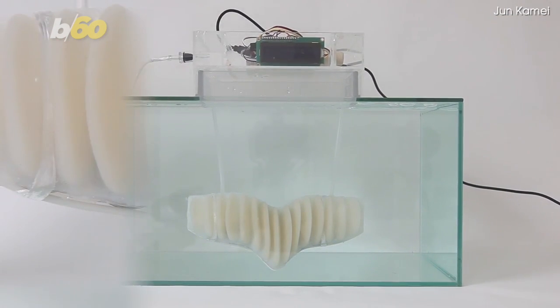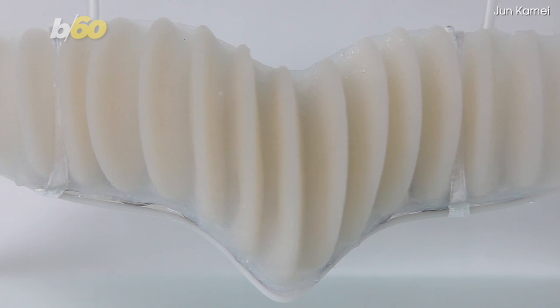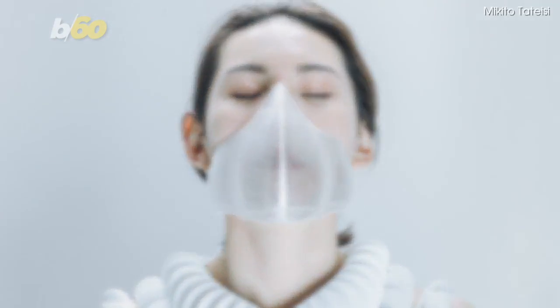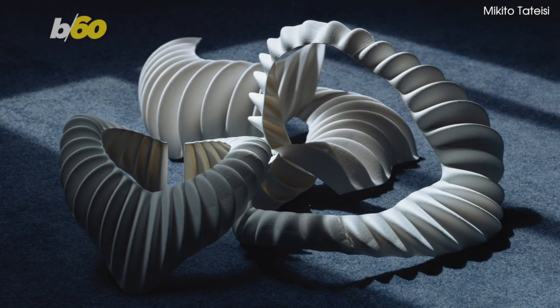Well, lucky for us that Jun Kamei, a biomimicry designer and student at the Royal College of Art in London, has created the Amphibio, a 3D-printed set of gills that hopes to one day allow humans to breathe underwater.